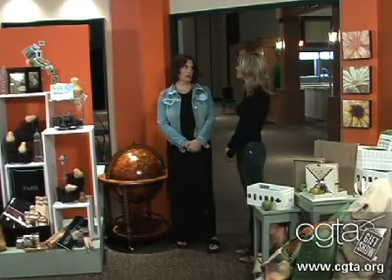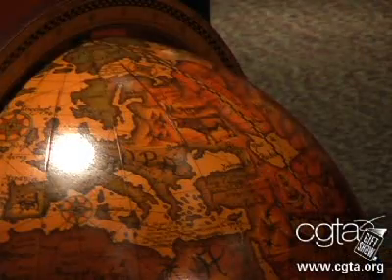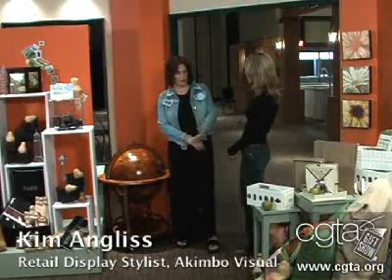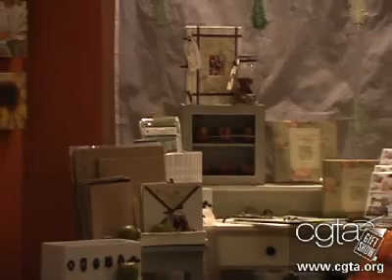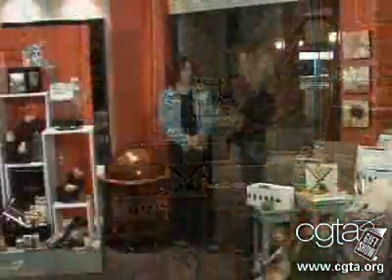The second element of good traffic flow would be a very interesting object just inside the doorway, just to kind of pull them in. For example, we have this fabulous globe bar right here that is very interesting to touch — you can spin it around. And then we have some lovely little pictures on the wall and some interesting furniture pulled into the opening of the doorway. You want to engage them as soon as they walk through the door to inspire them. It's like a safety net.